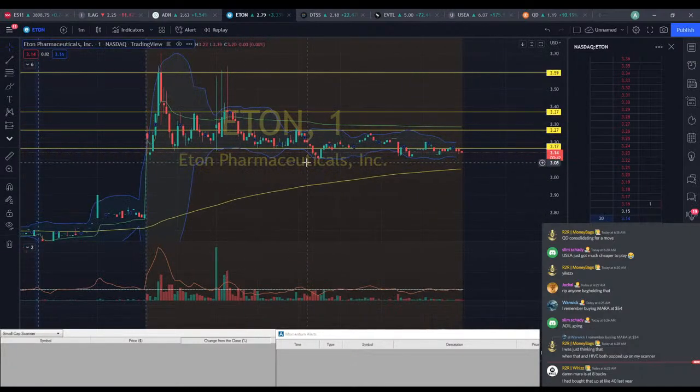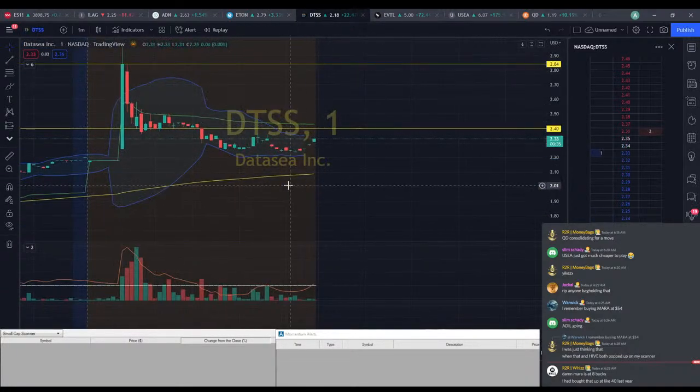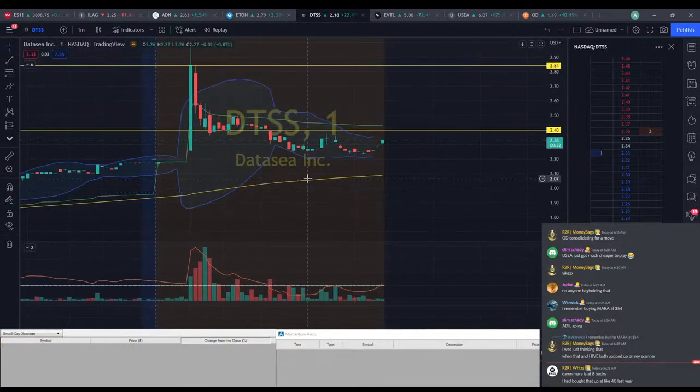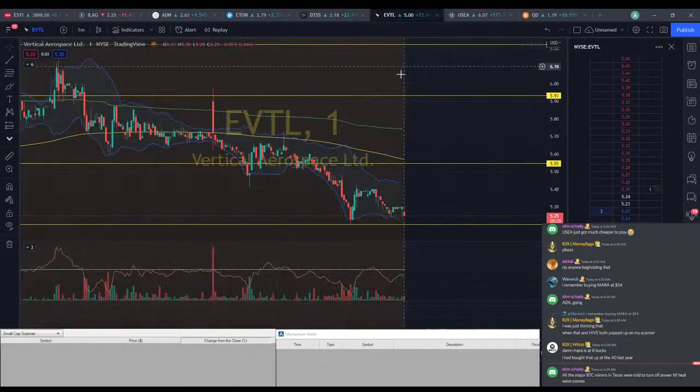We've got ETUN here. Early pre-market data looks pretty good. It starts to get a little shaky as we go forward, but you never know — this could pop back up. DTSS doesn't look too great right now. Kind of same story; earlier on it did look better, but right now it's not looking too great.